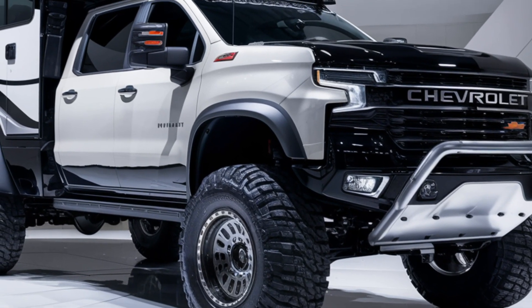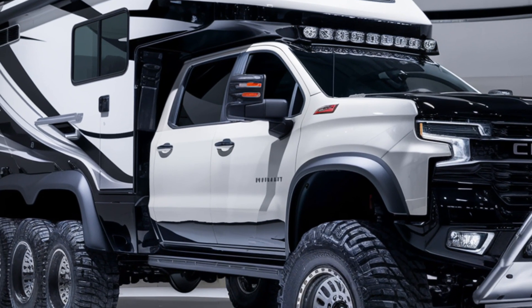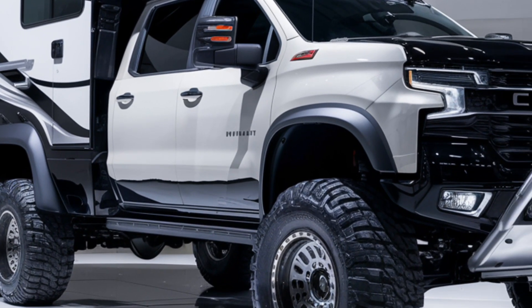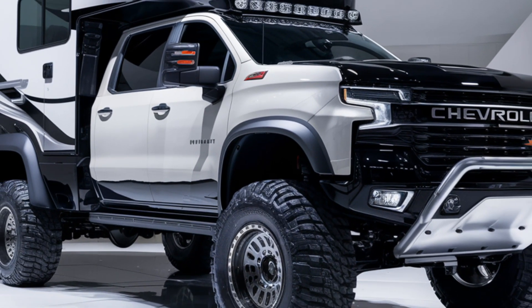So there you have it — the 2025 Chevrolet motorhome camper. Whether you're hitting the road for a weekend getaway or a long cross-country trip, this camper has it all. Don't forget to like, subscribe, and hit that bell icon for more reviews on the latest in automotive innovation. Catch you in the next one.